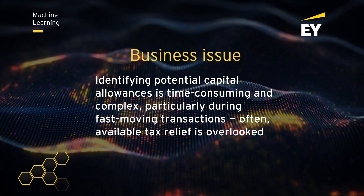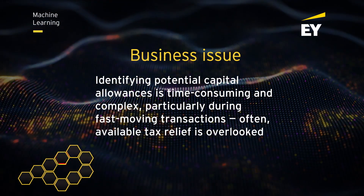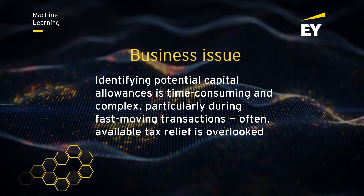Identifying potential capital allowances is time-consuming and complex, particularly during fast-moving transactions. Often, available tax relief is overlooked.